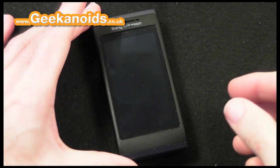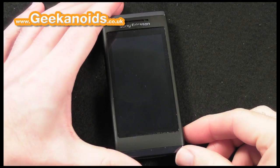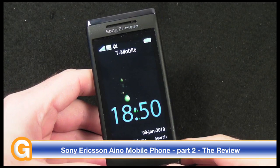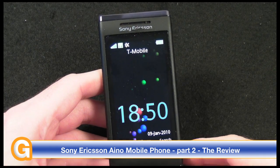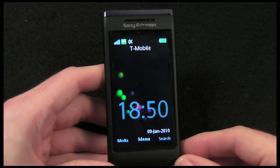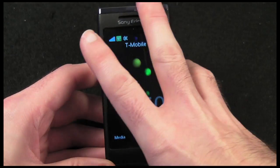This is a 3-inch 432 by 240 resolution screen. It's very colorful — one of the best screens I've seen for a long time. It supports an awesome 16.7 million colors and the punchiness is absolutely fantastic. When I start to show you some of that media playing back on here, you'll be very impressed indeed.